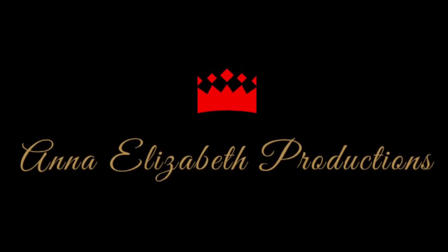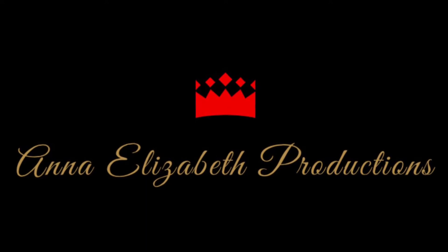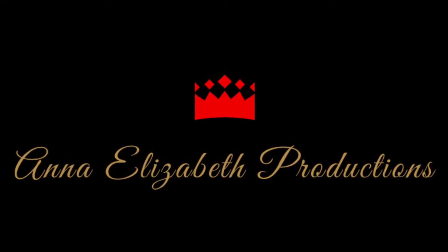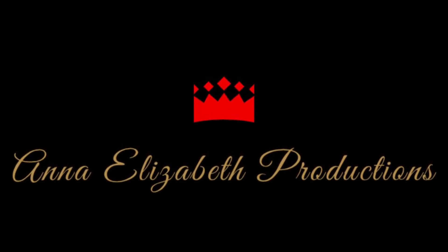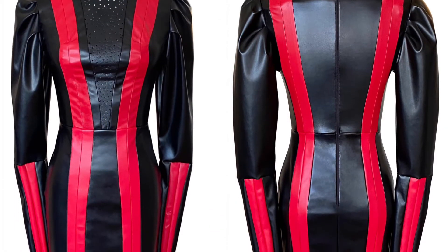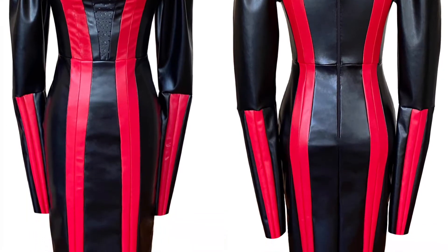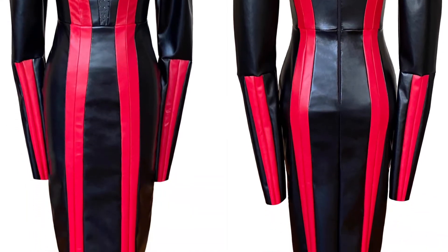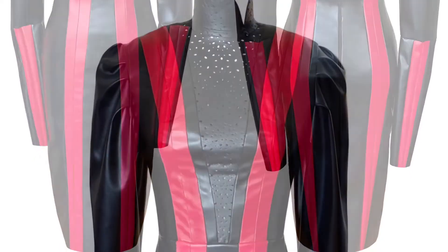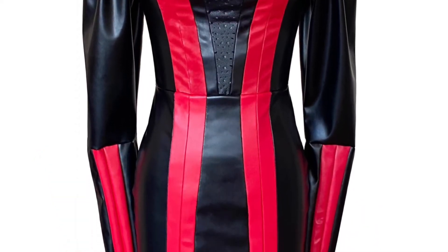Hello everybody and welcome back to my channel. If you're new, please subscribe, and if you're a subscriber, welcome back — so happy to see you. This is my new creation, it's called the Midnight in Tokyo dress. It's composed of three stretch faux leathers: the laser cut, the black faux leather, and the red faux leather in a geometric shape that I absolutely adore.